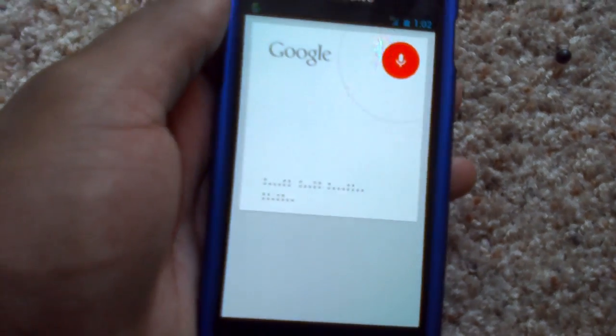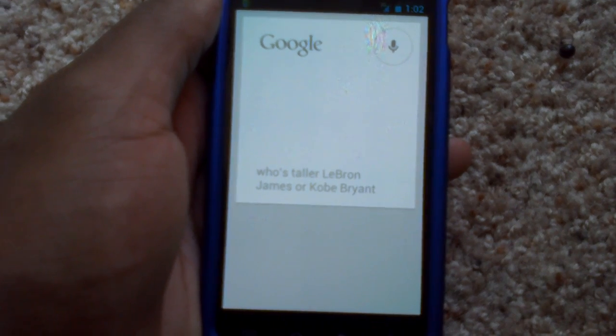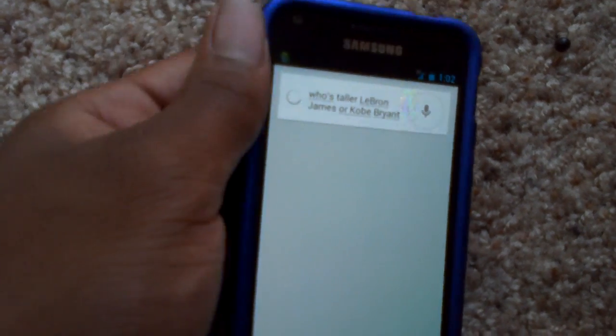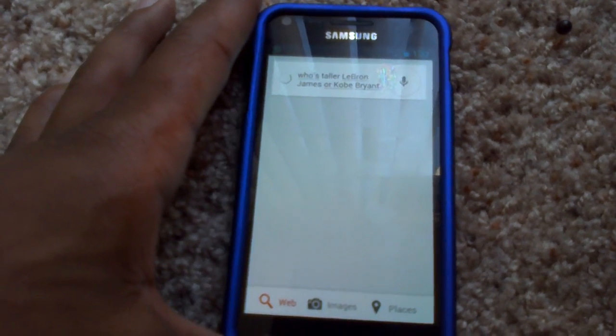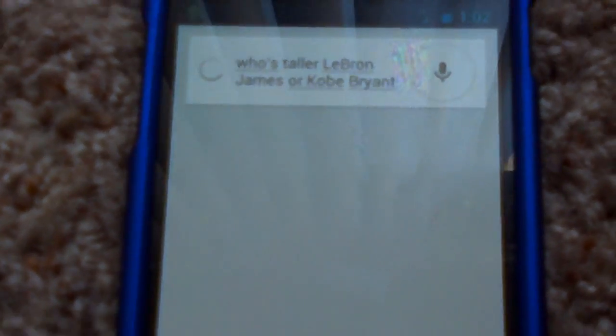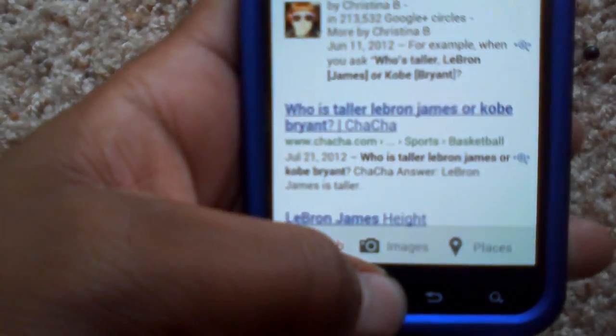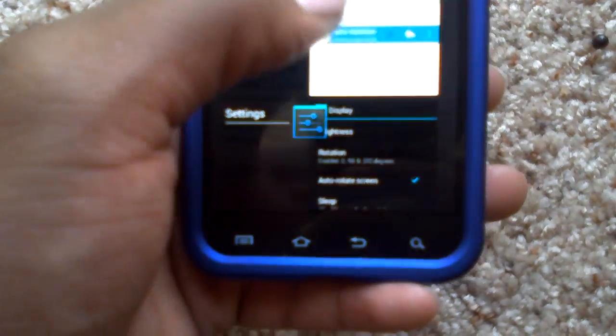Who's taller, LeBron James or Kobe Bryant? See, now on other devices it actually answers that. On this ROM, it just sends you to the web and you can search for it there, as you can see there. But other than that, I really don't have any complaints about this ROM, as much as those things there.